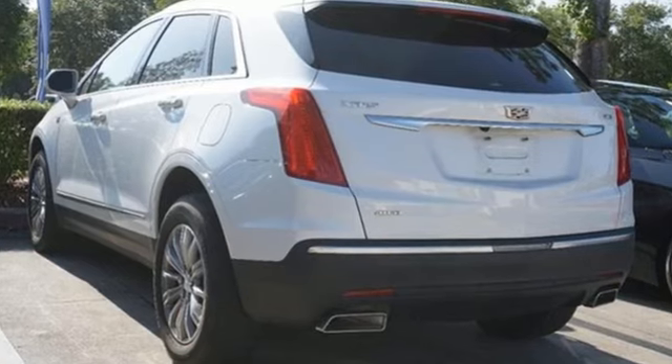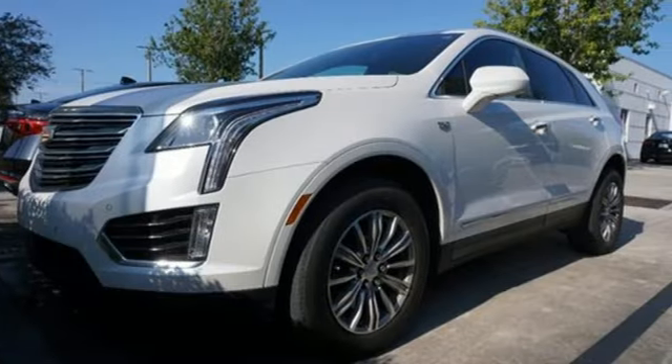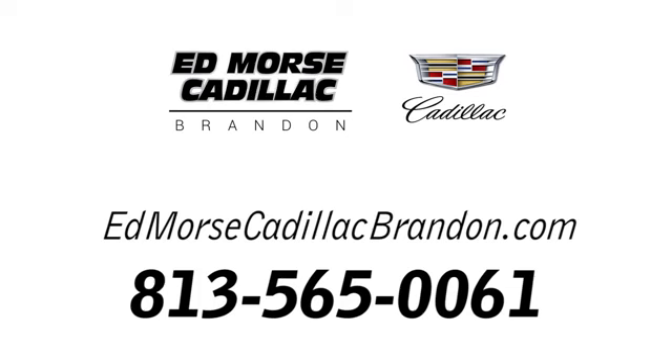For over 100 years, Cadillac has dared to drive the world forward. There's even more to see in person — take it for a test drive today. Call us today at 813-565-0061.